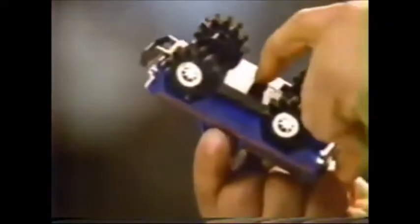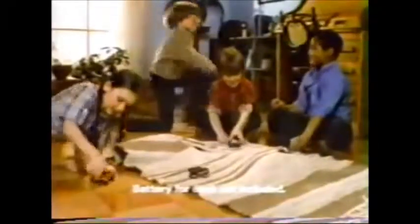Stomper 4x4s. Working lights, detailed design, and 4-wheel drive. Battery for each not included. There are four models.